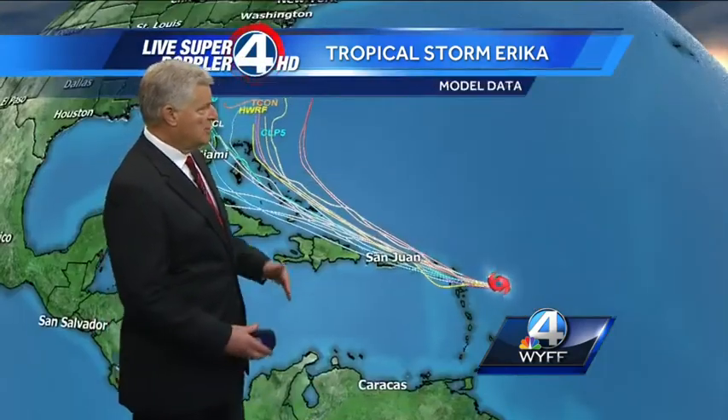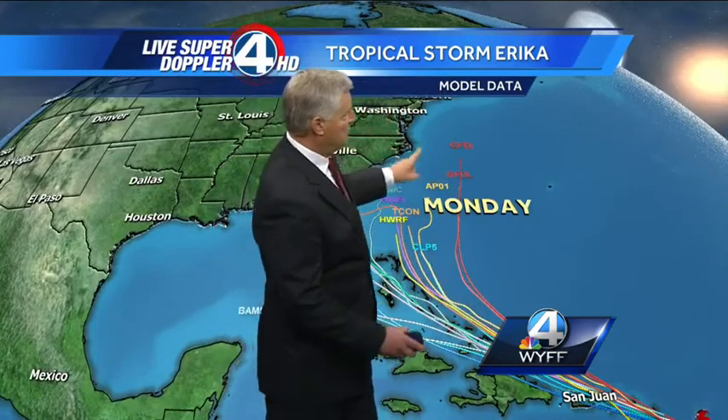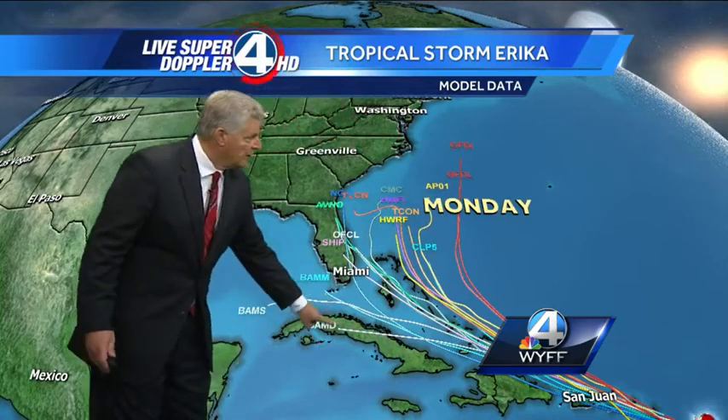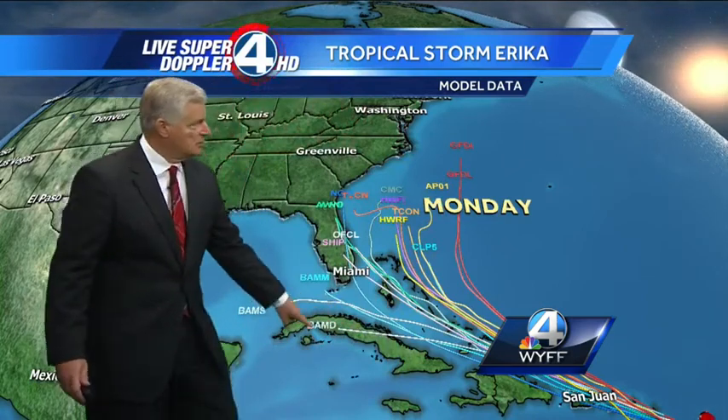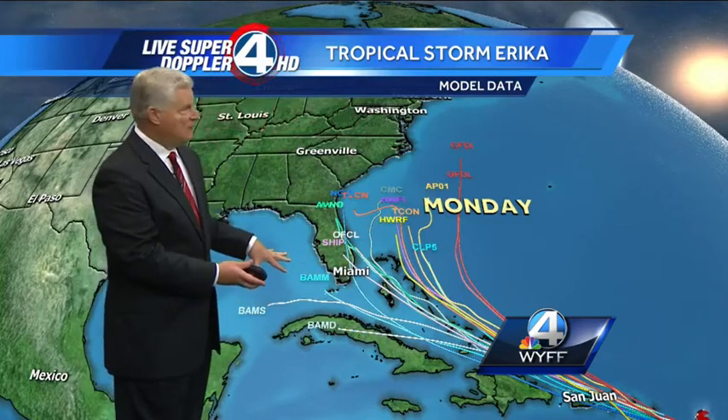But all the computer models are really starting to change. They're very consistent, as you can see, tightly packed over the next two or three days. And then what happens? We have one that actually goes right between the Outer Banks and Bermuda — this is on Monday of next week — and then we have one that goes through Cuba. So look at the difference; quite the spread, it could actually move into the southeastern Gulf of Mexico.